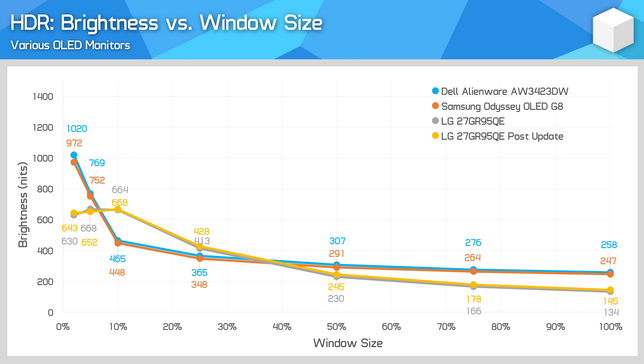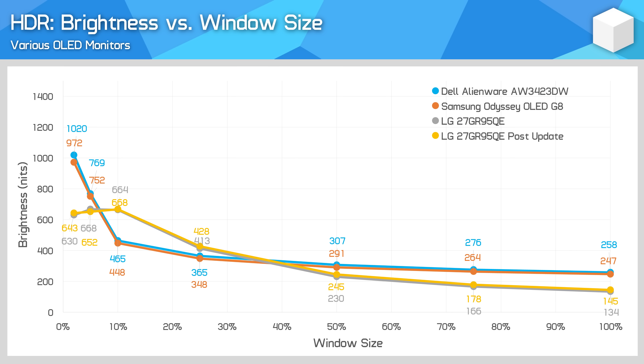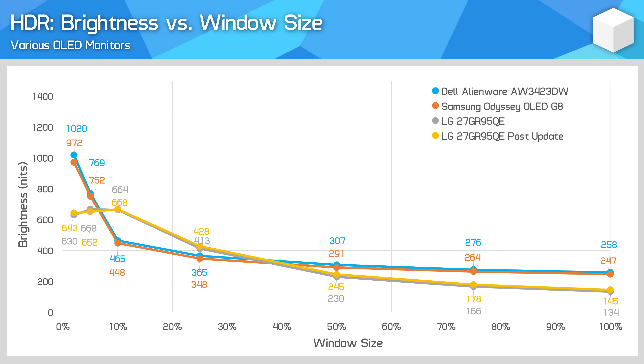As for HDR brightness, it's a more interesting story. Unfortunately, under normal operating conditions I can confirm the brightness of the 27GI95QE has not increased for HDR content. In our review we used Gamer 1 mode, which was the most accurate in terms of white balance and colours. In that configuration we recorded 134 nits full screen, 664 nits for a 10% window, rising as high as 668 nits for a 5% window. Grayscale tracking was excellent. After the firmware update I saw no real change to brightness — maybe a slight improvement, but nothing notable. Full screen brightness is only 10 nits higher, and 10% window brightness is about the same. Best case it's 8% brighter, but on average across our test samples just 2% brighter, which is probably margin of error.